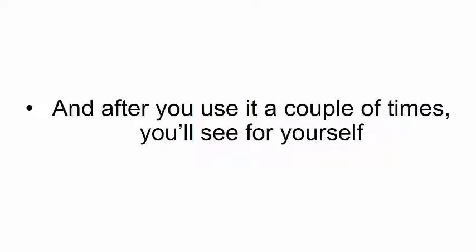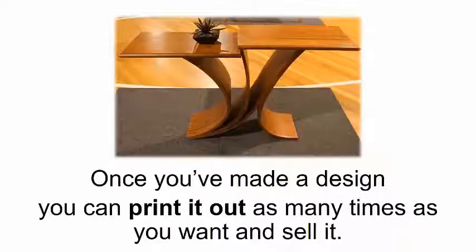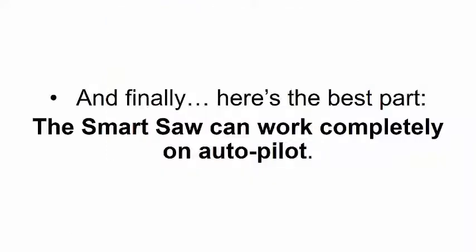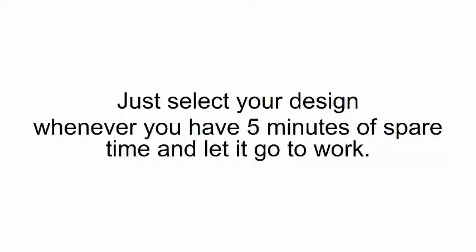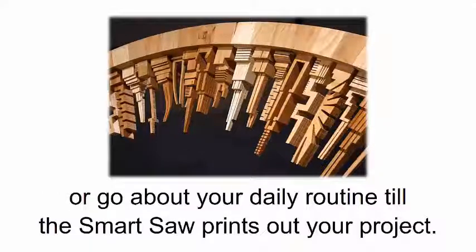And after you use it a couple of times, you'll see for yourself that your wood carving smart saw can turn into a real business — because once you've made a design, you can print it out as many times as you want and sell it. If your projects are good, people will be lining up and you'll be able to transform your hobby into a real business. And finally, the smart saw can work completely on autopilot. Just select your design whenever you have 5 minutes of spare time and let it go to work. 99% of your job ends after you pick your design.